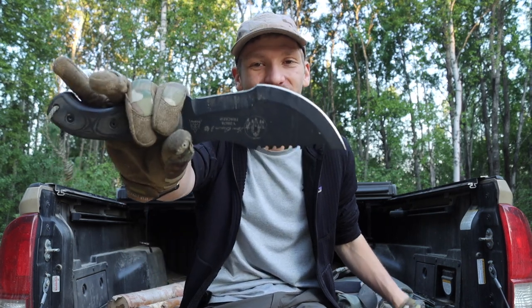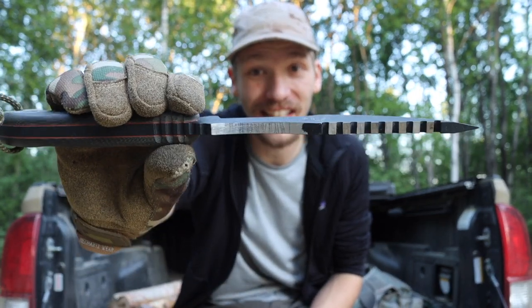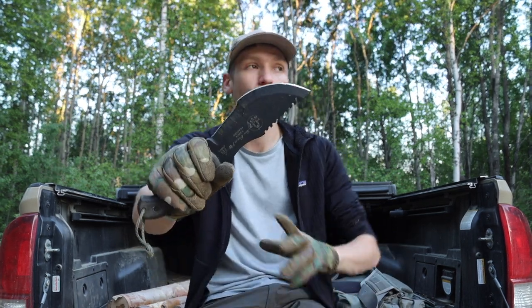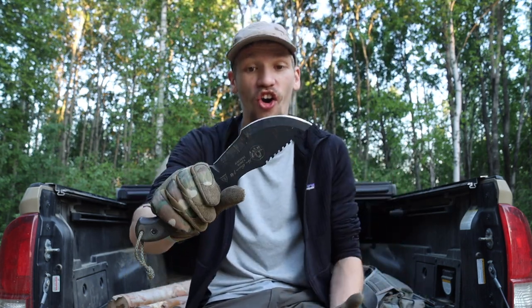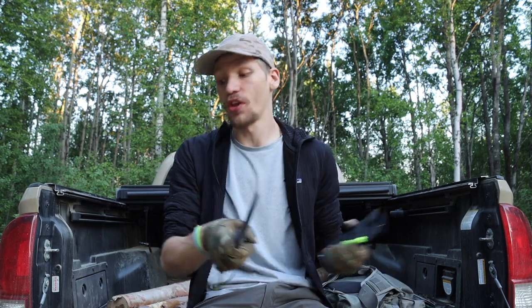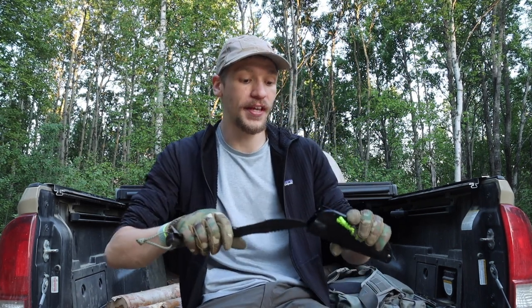Next on the list is the TOPS Tom Brown Tracker. I have to throw this on the list because it is a quarter inch thick — a thick slab of 1095, once again differentially heat treated. TOPS has done a great job with their 1095 for a very long time. While this list isn't necessarily about the best slicers or cutters, it's about knives that are hard to destroy, and the Tracker is definitely there. Just look at that monstrous tip — it's so thick. You pick up the TOPS Tom Brown Tracker and it just feels like you're holding a slab of steel, which you are. It inspires a lot of confidence that you're not going to be breaking that blade.